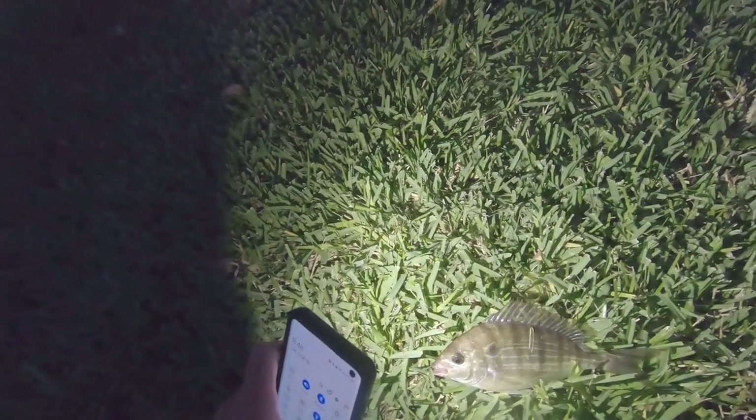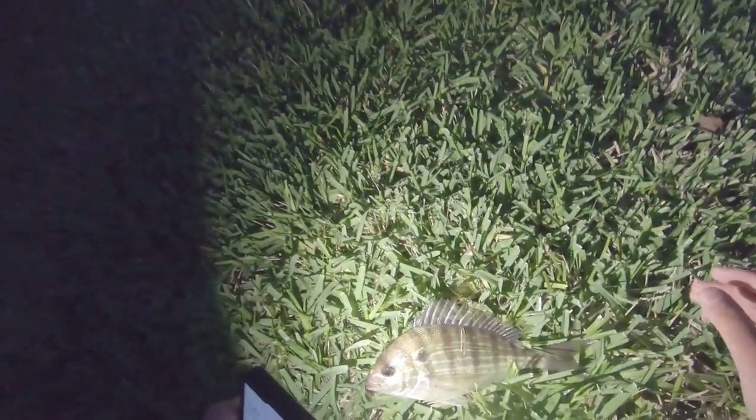There we go — that's one of the snapper. I don't know how well this is going to show up on the GoPro night footage. I think it's a type of snapper — little mutton snapper I believe, maybe. I don't know my salt species as much. I believe that's the mutton, and that other one was a different kind.